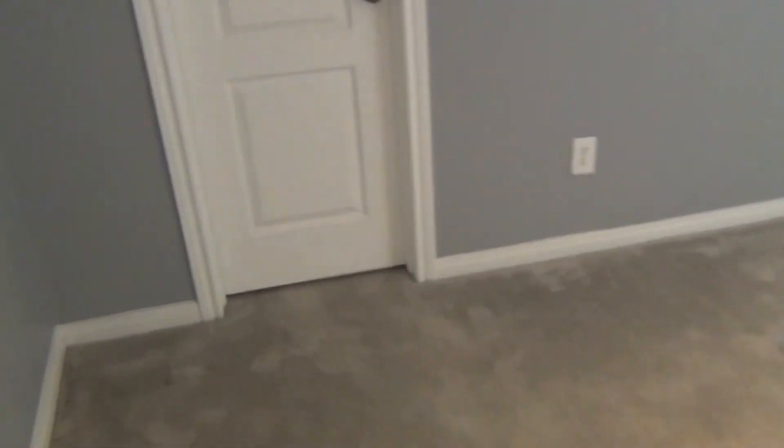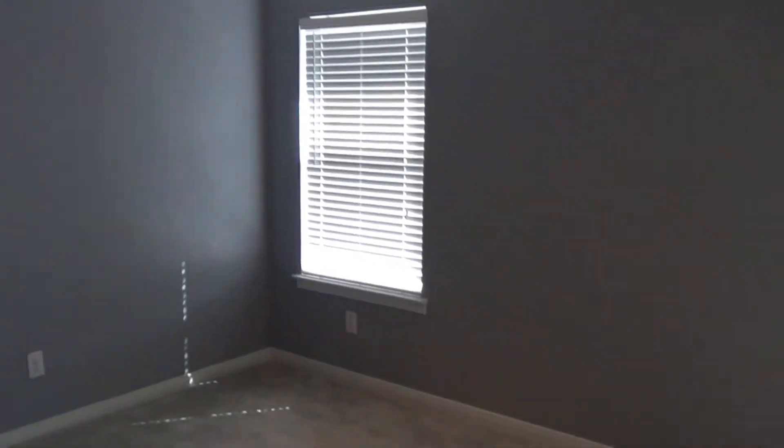And here's the master bedroom. Master closet — good size. You can tell the nice blinds, improved fan, nice good size bedroom.